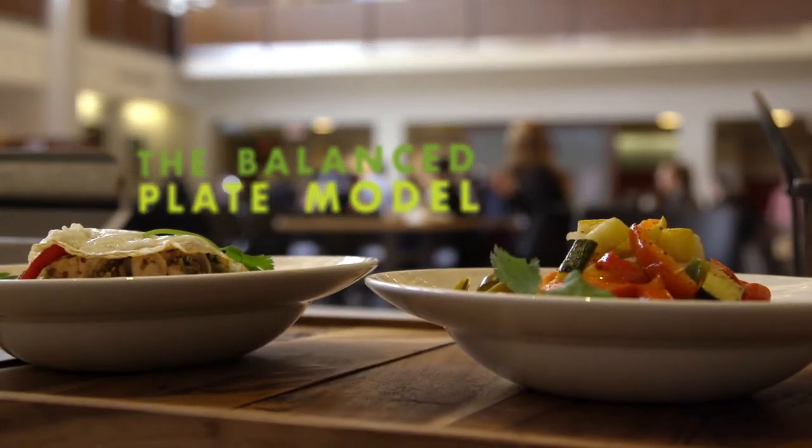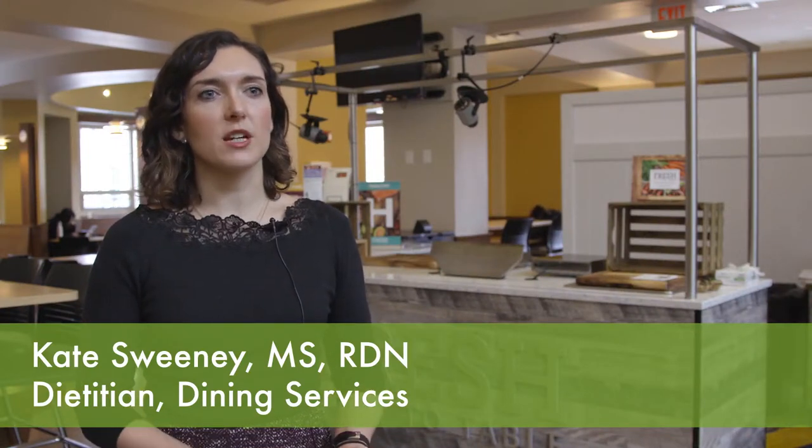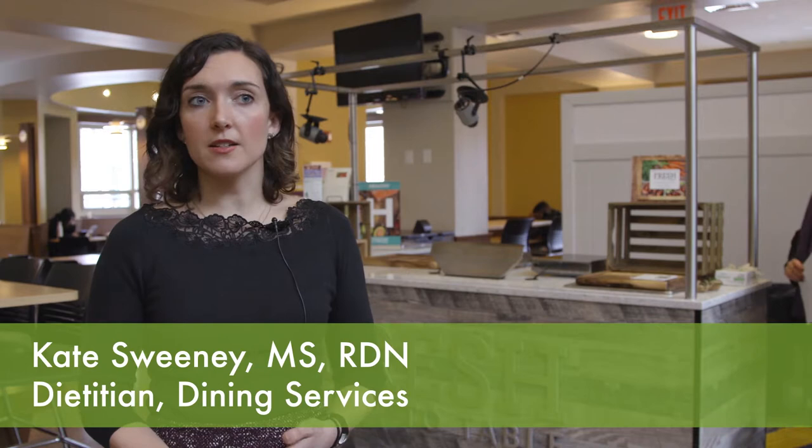The balanced plate model at BC is a foundation that informs education, programming, marketing, and recipe development of balanced intuitive eating for BC students and dining staff.